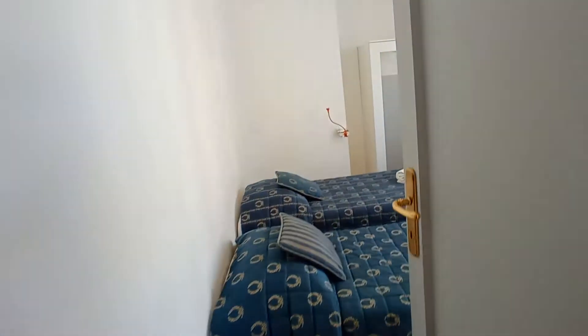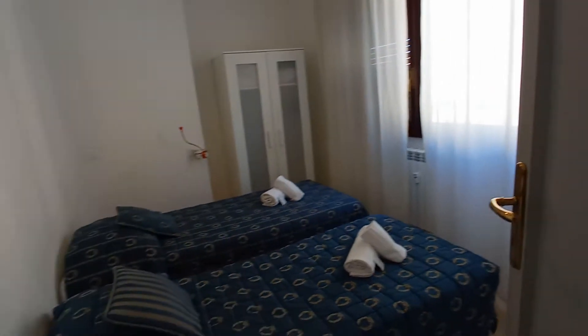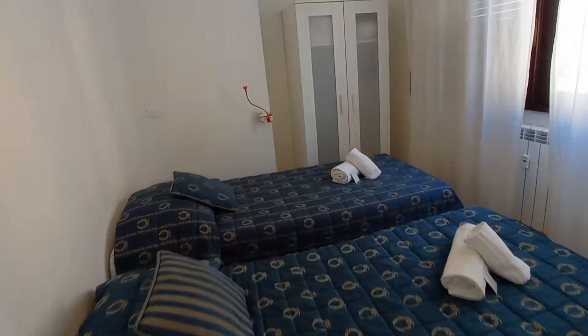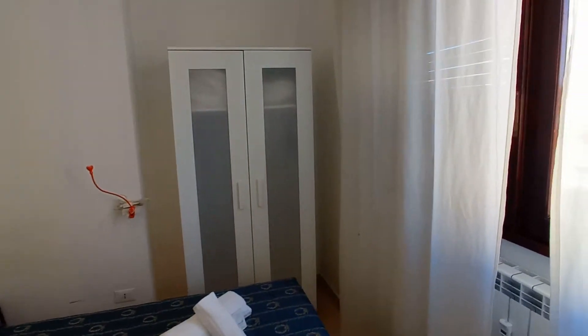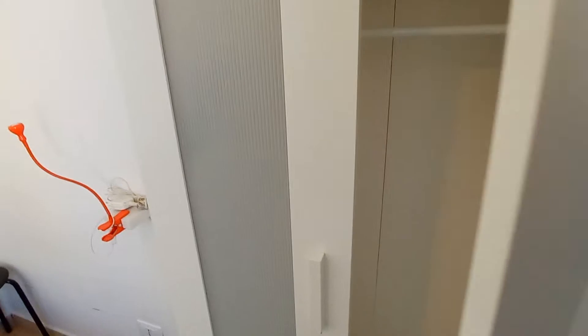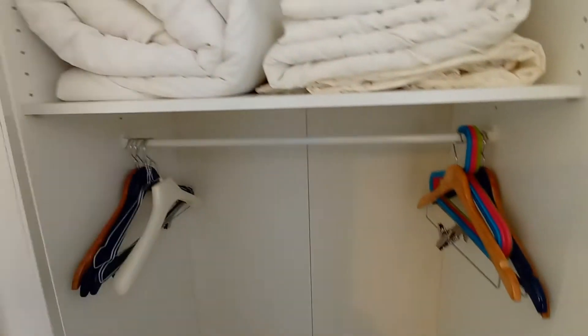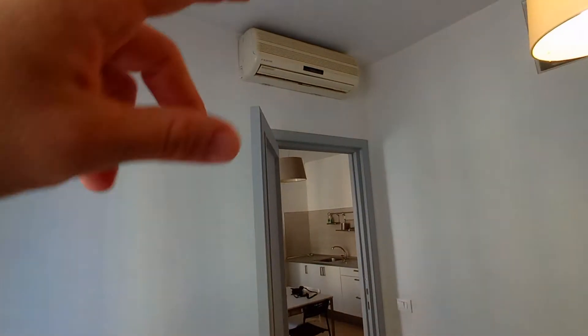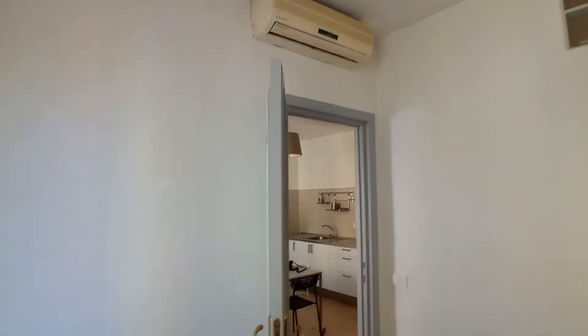Let's check bedroom number one. We have two single beds and a wardrobe. This is the air conditioning unit.